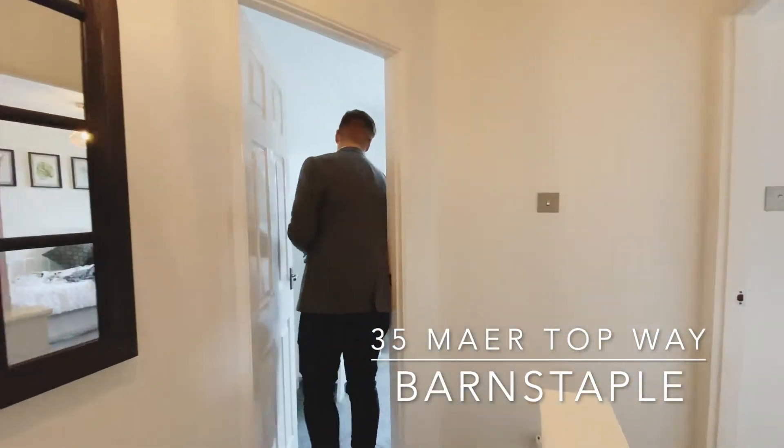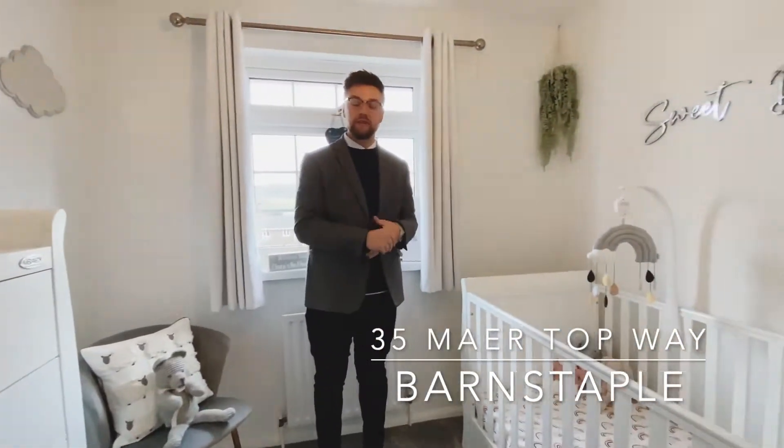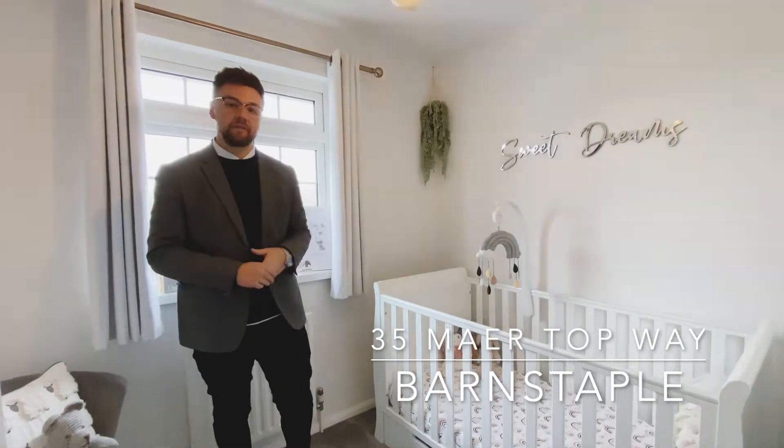Here we have the third bedroom, which is a really good size single, slash nursery, or could even be used as a home office, also benefiting from built-in storage behind the door.